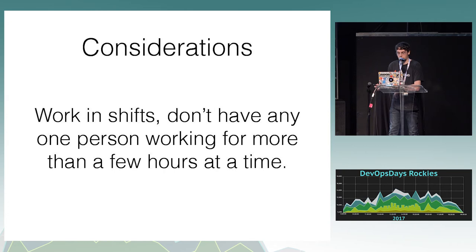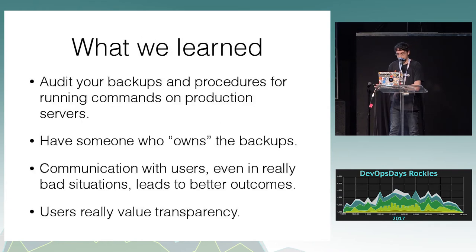It's worth considering compliance regulations. Working in shifts — obviously don't have any one person working for more than a few hours at a time, because then you could have someone delete the database a second time accidentally. Audit your backups and procedures and make sure this can't happen again — that's pretty much what we learned. We needed to have someone who owns backups because at the time we didn't. Communication with users in really bad situations is really beneficial to them, it leads to better outcomes. People were pretty much praising us — not for deleting everything but for sharing the whole process with the community.